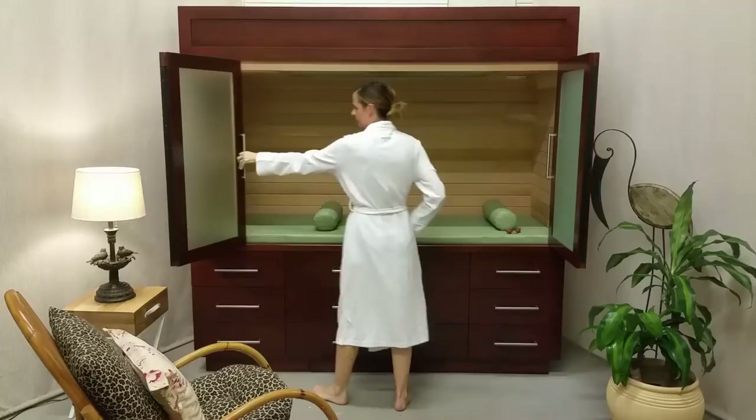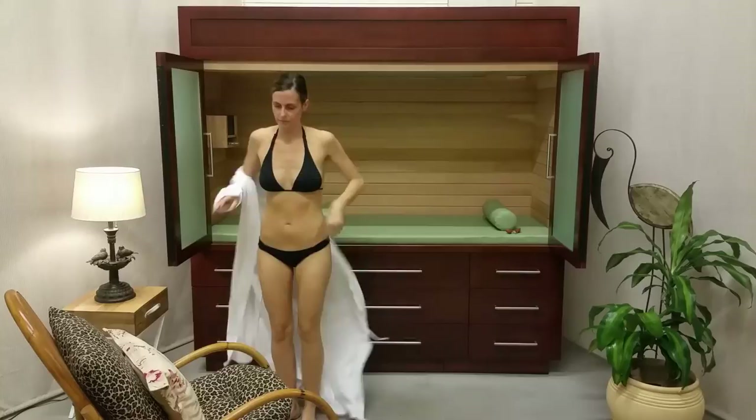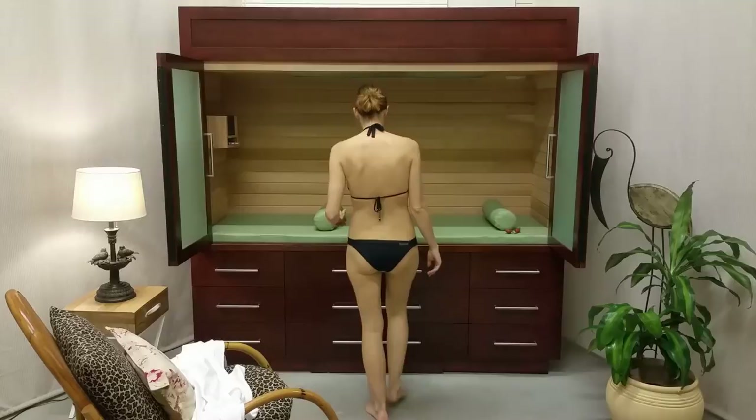Using your Sunny Day infrared sauna couldn't be easier. Opening the doors, you'll discover a world of beauty, health, and profound tranquility. Pair your phone, iPod, or MP3 player with our quality built-in Bluetooth stereo speakers and enjoy your favorite music.